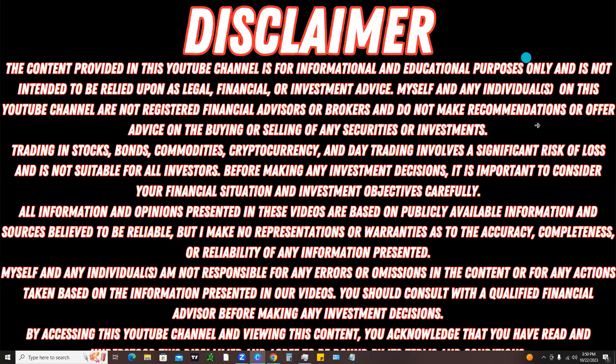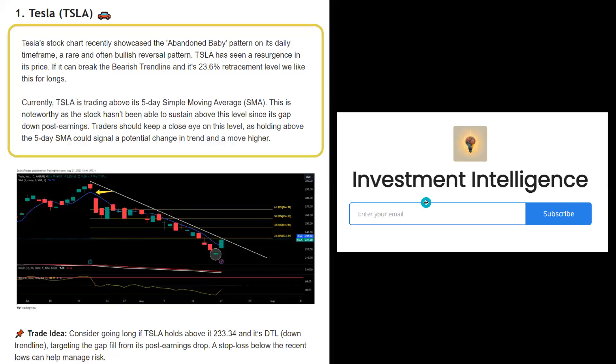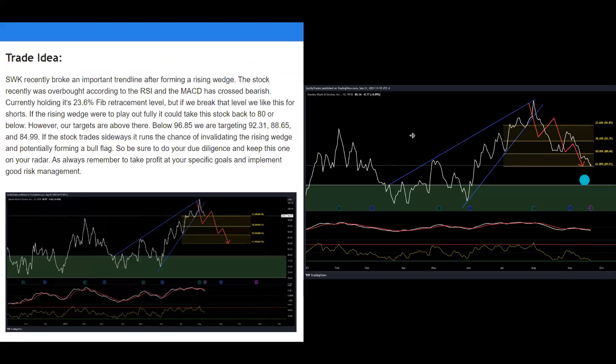If you're new to the channel, I started a completely free newsletter called Investment Intelligence — going over free, valuable finance content and sprinkling in some free trade ideas. One recent idea highlighted Tesla, which played out very nicely. Another covered Stanley Black and Decker, highlighting the rising wedge and where price could potentially fall to — that trade also played out very nicely.